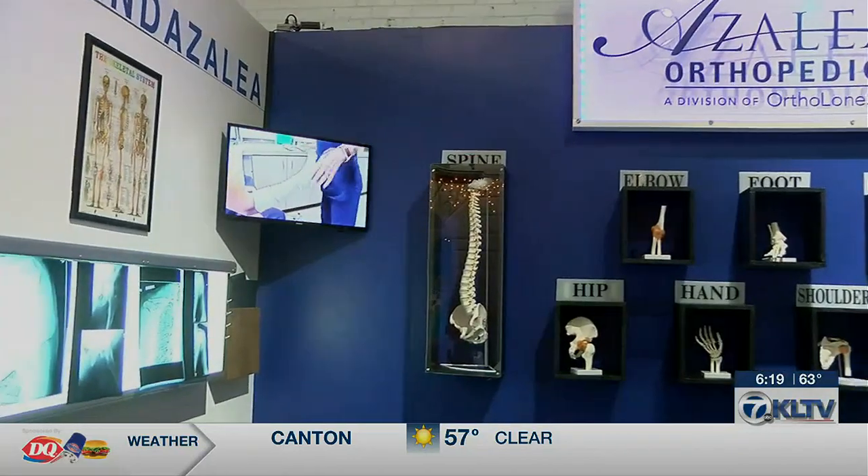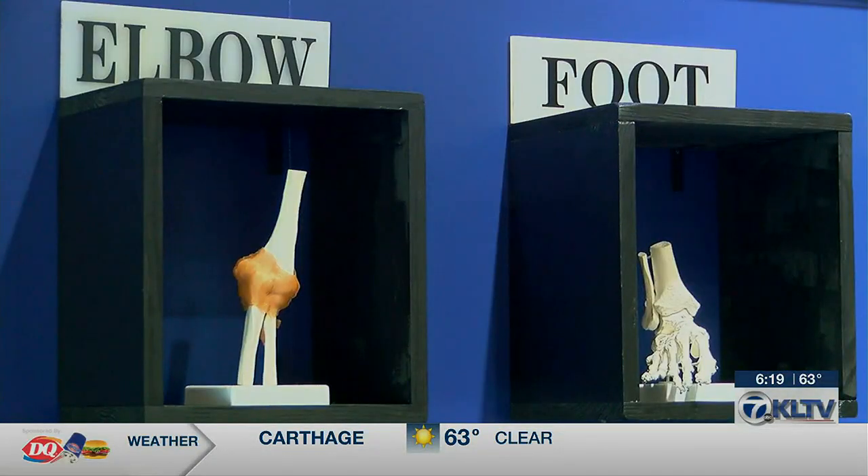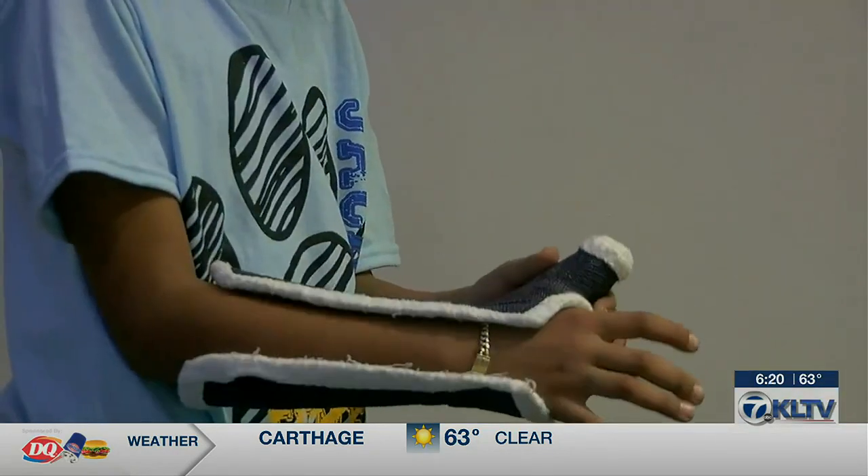When visiting the Azalea exhibit, children can view skeletal x-rays on a light box, examine medical models, try on orthopedic casts, watch videos, and more.